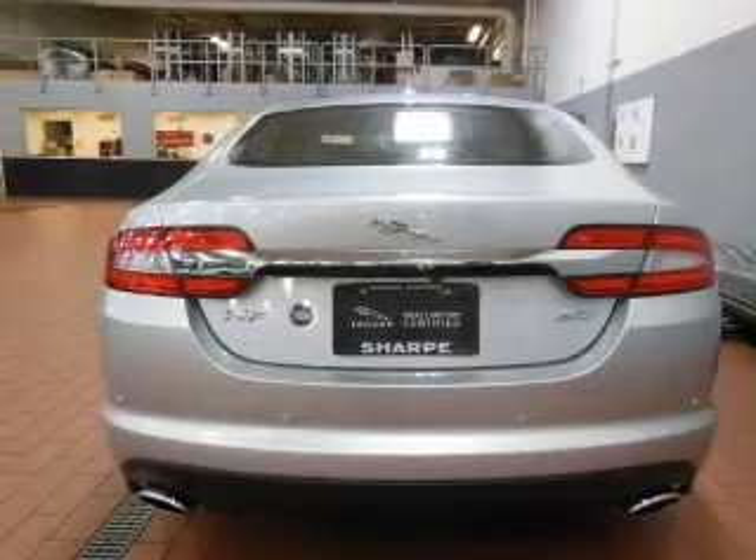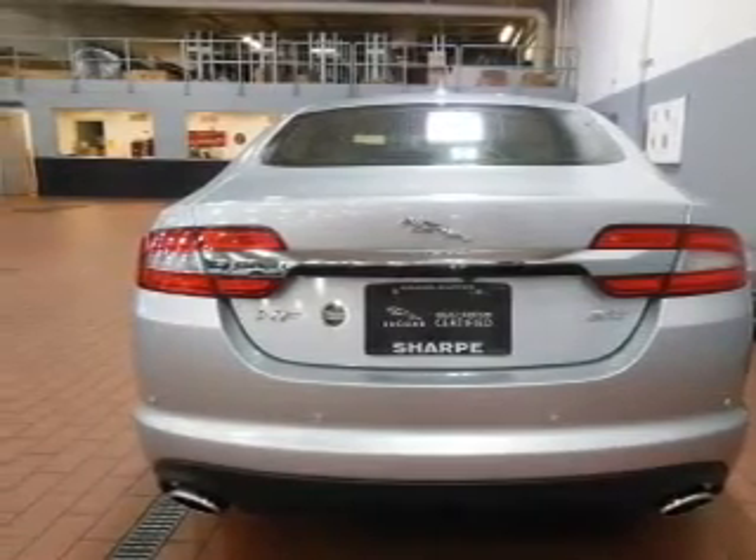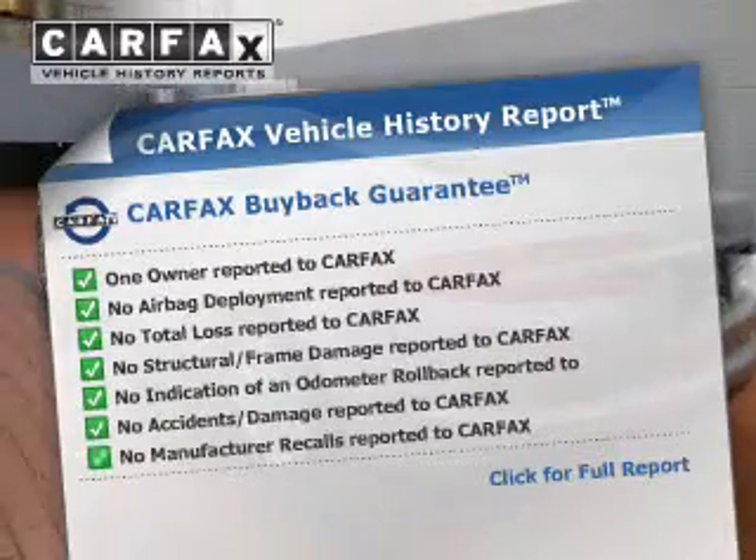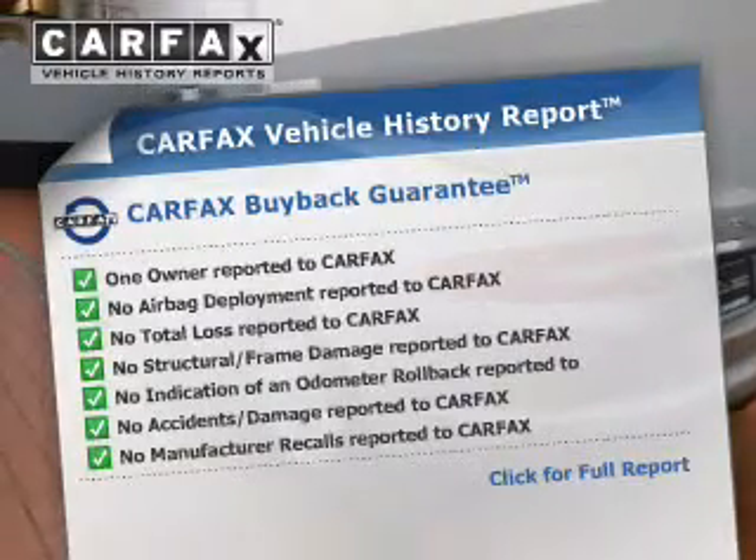Let the sun shine in with the sunroof. Memory settings are just one of the extras. This automobile comes with a Carfax report, which reduces your buying risk by providing the vehicle's history before you purchase.